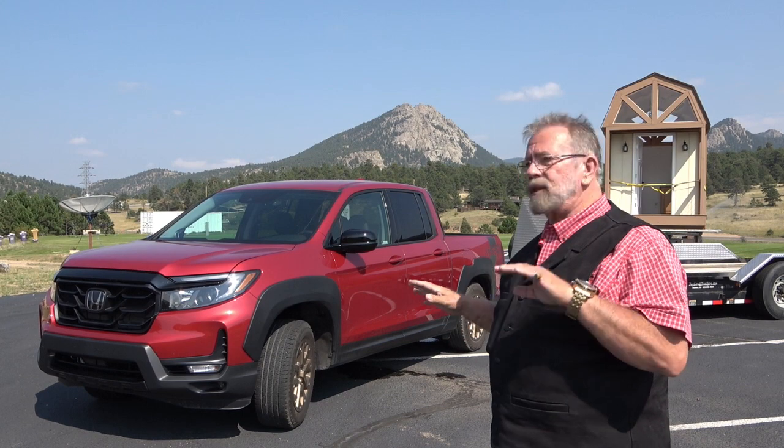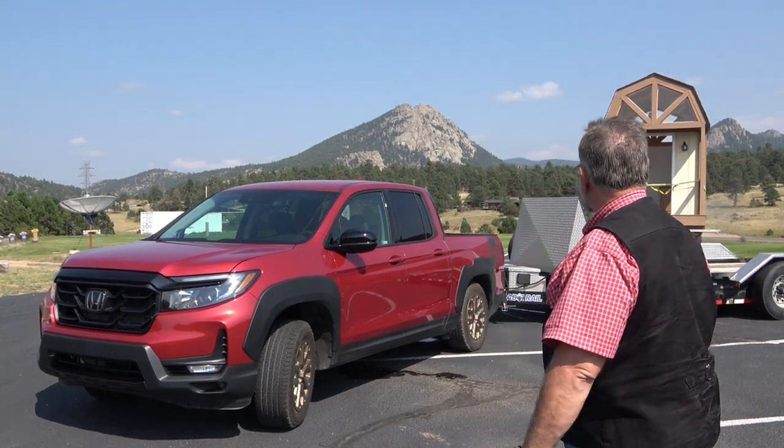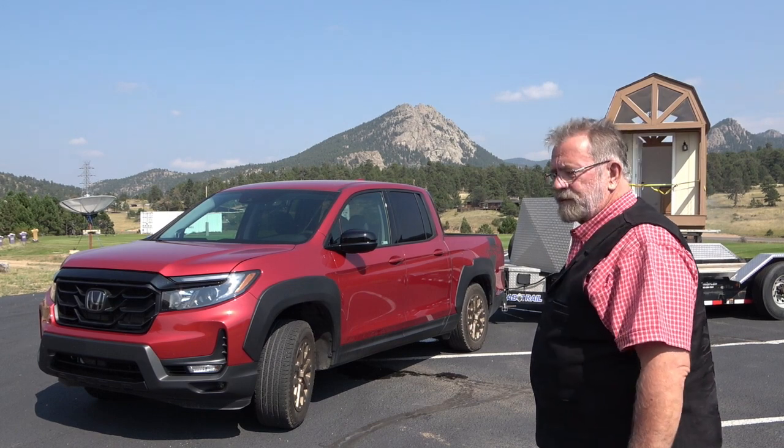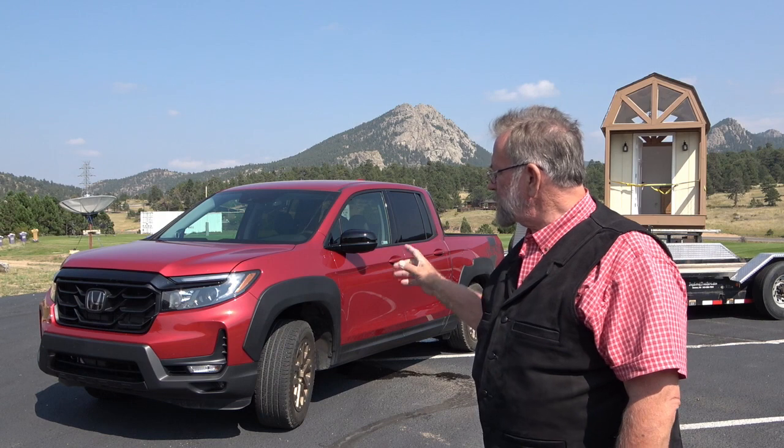This is the Sport model, part of Honda Performance Development — HPD — which is Honda's new thing. It's got that sporty look with decals, fender flares, and gold wheels. It's fiery red, and it's a very comfortable truck. The Sport model has a bigger grille and different badging. It's a 2021, and they're trying to get a more aggressive look for marketing.